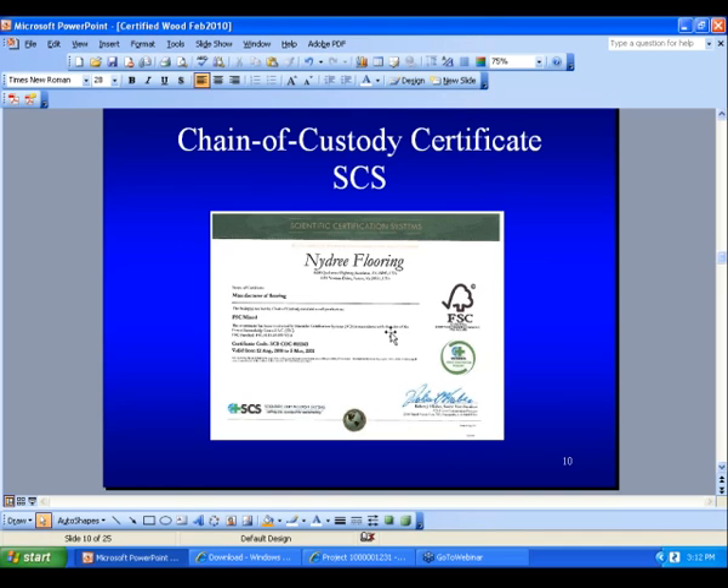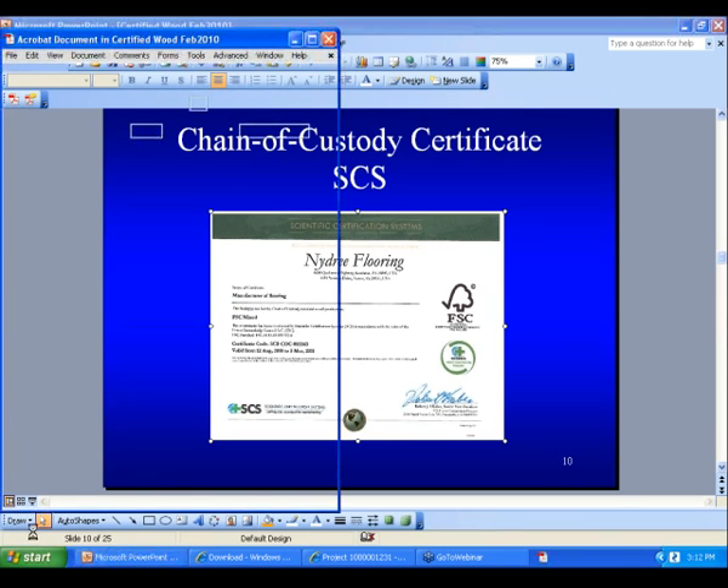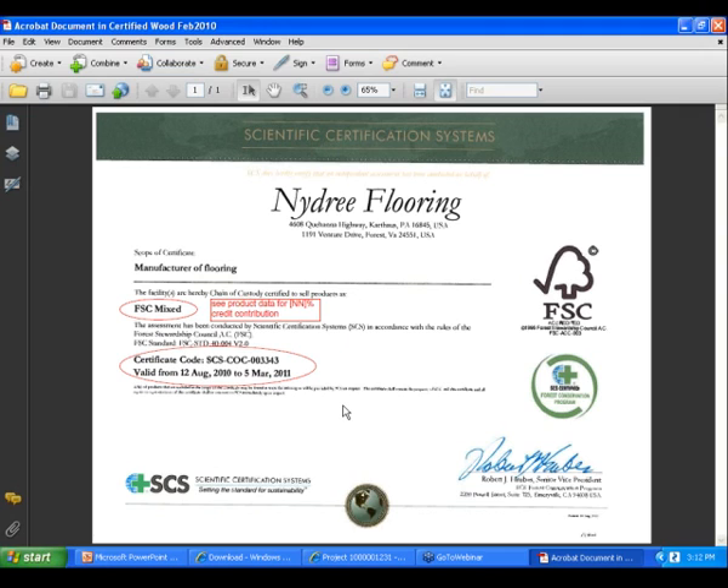Here's a typical chain of custody certificate for SCS — this is for Nidre flooring. As you can see, there's the FSC mix, which means 100%. If it had a percentage mark, that percentage would be on the certificate. There's a validation date — this is important. It should fall within this validation date when you receive the certificate; if it's outdated, request a new one. This is the FSC certificate provided by Scientific Certification Systems, which might look different from a Rainforest Alliance certification sheet.